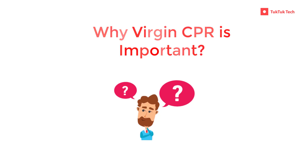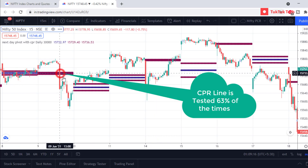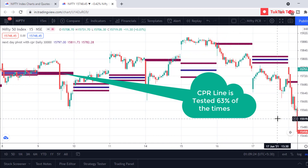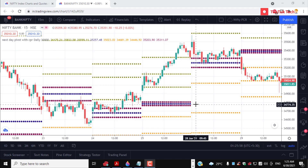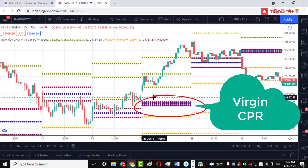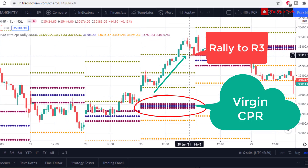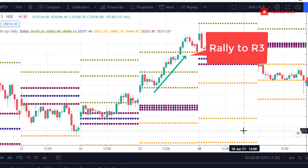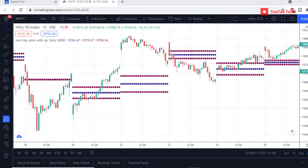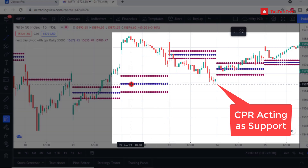Why is Virgin CPR important? The market usually tests the central pivot 63% of the time at some point during the day. And when the market doesn't touch the central pivot, we usually see a highly directional trending day towards Resistance 3 or Support 3. Also, Virgin CPR can be used as a very strong support or resistance level in the near future.